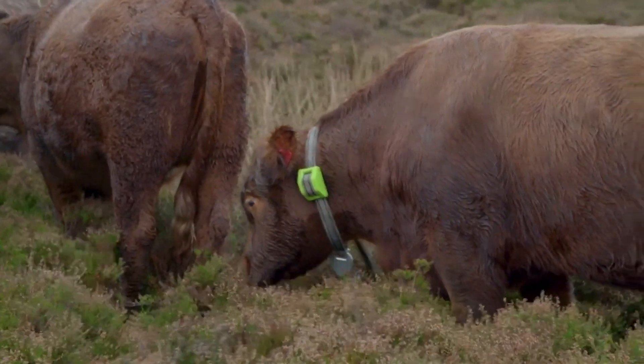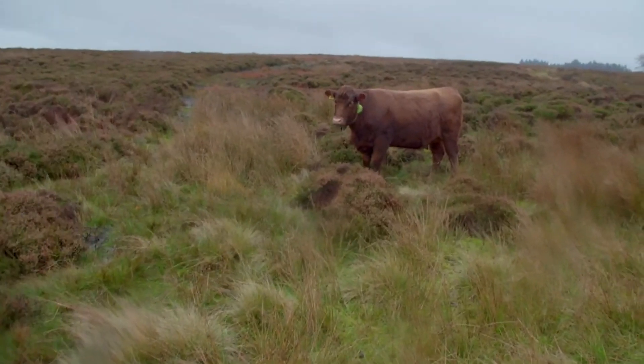It's a bit of a learning curve for us as well as for the cattle. But so far, so good — I've got quite a lot on, so I'll get on with the rest of the day.